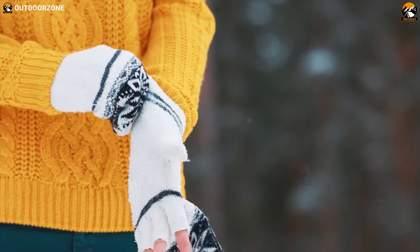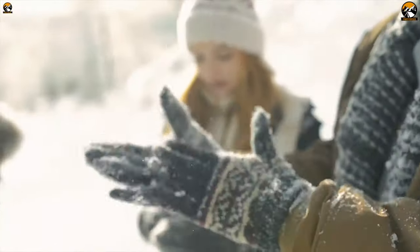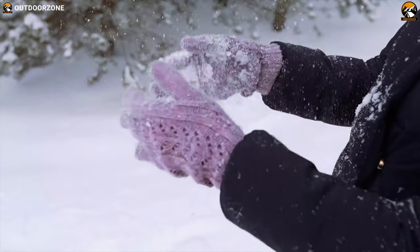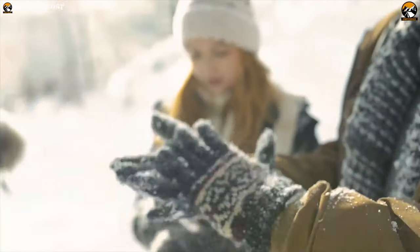Your hands are your tools. Protect them with a glove designed to outwork the mold. Gloves may not get quite as much attention as your other winter clothing, but they offer invaluable warmth and protection when the temperature drops. In today's video, we're going to talk about the 5 best winter gloves that can deliver essential warmth for your hands this winter.